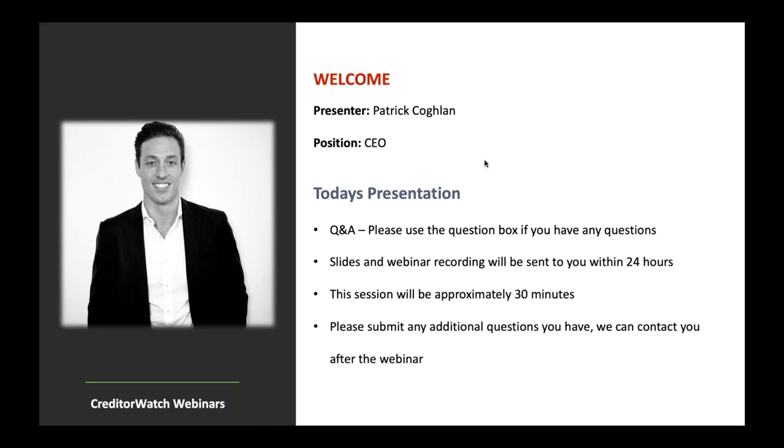A little bit of housekeeping before we kick off. There's a question box in your GoToWebinar control panel that you can use, so please feel free to put any questions in there. Depending on time, I will try to get to them at the end. If not, we will certainly respond to you within the next 24 hours. We'll also send through the slides and a recording of the webinar today.